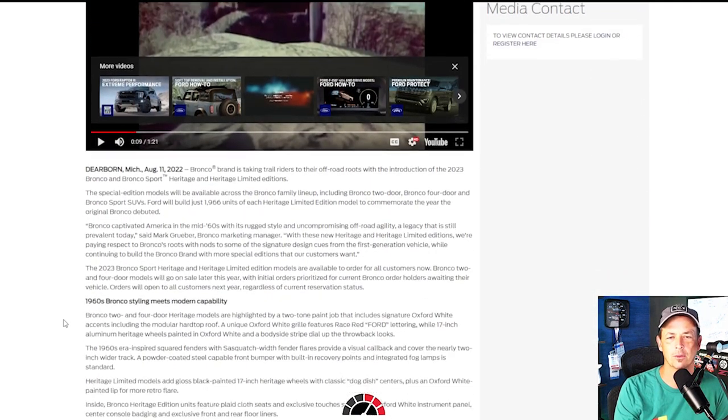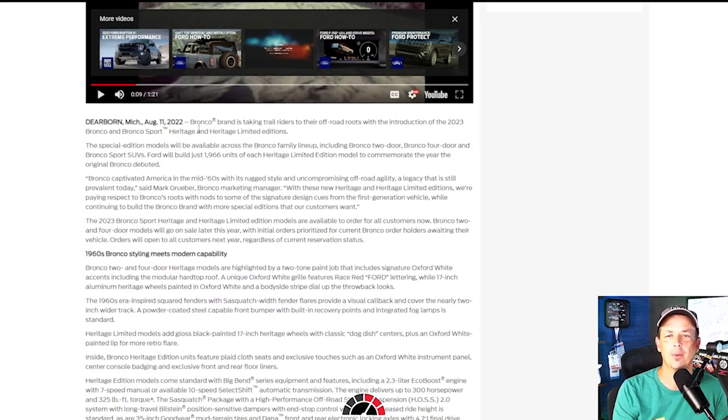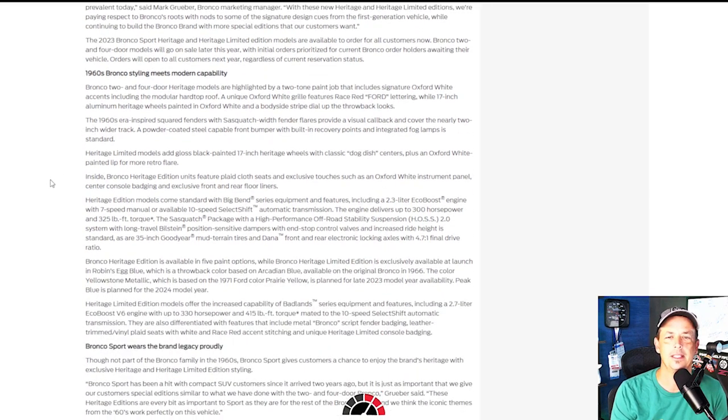From Dearborn, Michigan, the Bronco brand is introducing the 2023 Bronco Heritage and Heritage Limited Editions across the two-door, four-door, and Bronco Sport SUV. Ford will build 1,966 units of each Heritage model to commemorate the year the original Bronco debuted. The two-door and four-door Heritage are highlighted by two-tone paint with Oxford White accents on the modular hard roof, a unique Oxford White grille with race red Ford lettering, 17-inch aluminum Heritage wheels painted Oxford White, and a body pinstripe down the side.